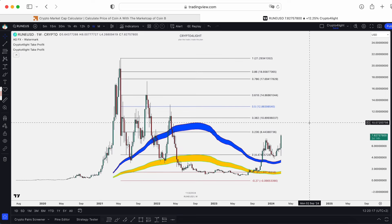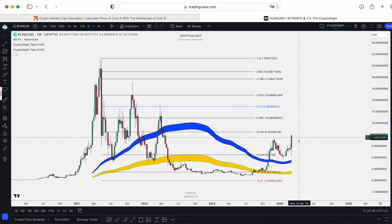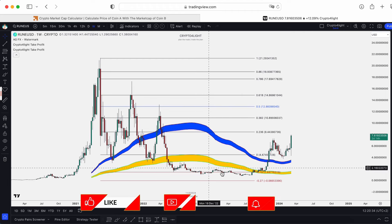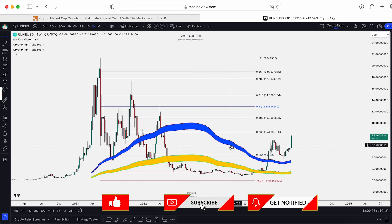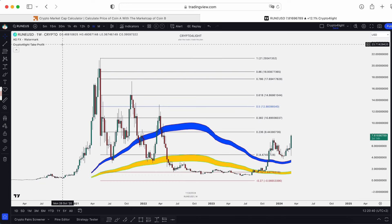Guys, I hope you liked this video. All main targets for RUNE are still relevant. I'm waiting for that continuation, but work with your own risk management. If you would like to trade with my custom indicator set that I showed you in this video, just write me a DM, subscribe to the channel, hit the like button, hit the notification button. See you next time guys.